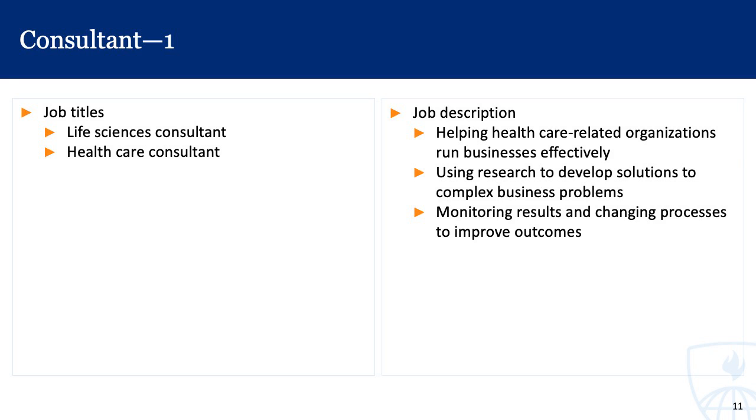Lastly, within biotechnology, we'll highlight the role of a consultant — including life sciences consultants and healthcare consultants. These folks are really able to jump from company to company and product to product to support the overall development of a biomedical technology from start to finish. The job description includes helping healthcare-related organizations run businesses effectively, using research to develop solutions to complex business problems, and monitoring results and changing processes to improve outcomes.